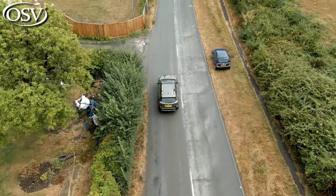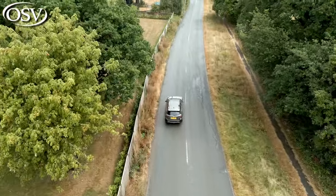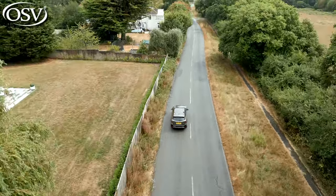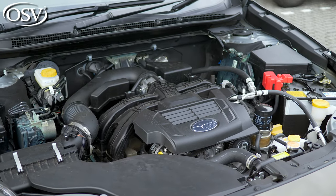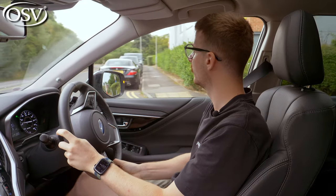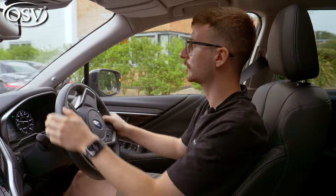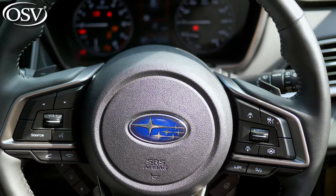Subaru has kept the powertrain lineup for the Outback nice and simple — there's just a single engine option now, as the 2-litre diesel has been completely dropped. Under the bonnet is the 2.5i Boxer, a four-cylinder petrol engine mated to a CVT automatic transmission. An eight-speed manual mode can be activated via the paddle shifters behind the steering wheel.